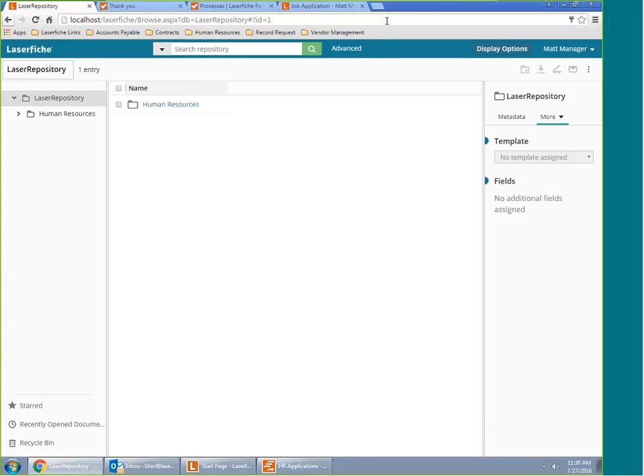Next question: I'm fairly new to LaserFiche — how do you access Forms? Forms is an online application with an additional server associated with it, so you'll need to install the Forms product, configure the connections properly, and then you'll be able to access it online. Next question: are there any integrations with electronic signature companies like DocuSign? Yes — that is an integration we offer. We have it with DocuSign and also with Sinex.